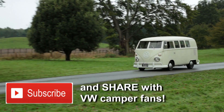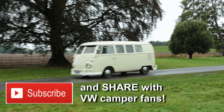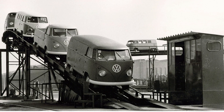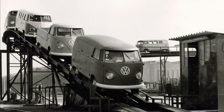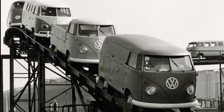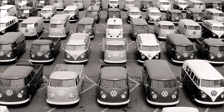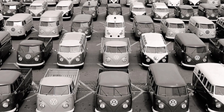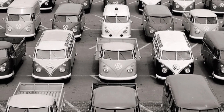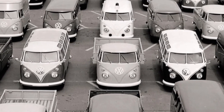These days the T1's split windscreen means the model is often referred to as the splitty. A hallmark of all transporters was there from the start: versatility. Within a couple of years of launch, you could buy the splitty as a panel van — including a high roof version — a combi, which is a sort of half van with extra windows and a removable row of seats, and an eight-seat microbus and a pickup truck.